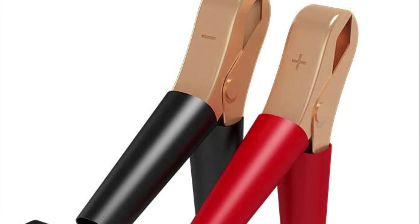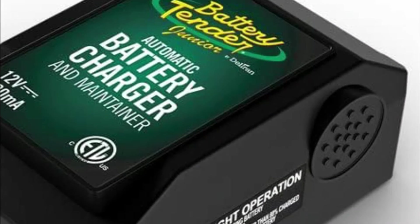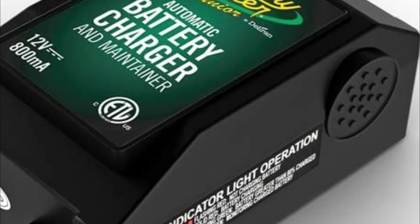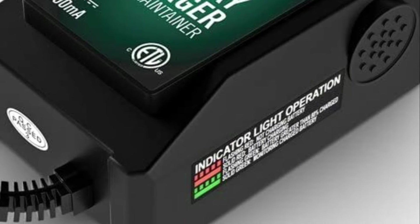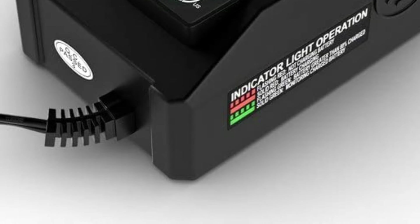Advanced technology will return the battery to full charge quickly. The battery will then be able to float or keep its charge for an indefinite time. For easy hookup, the Battery Tender Junior is equipped with alligator clips as well as ring terminals.